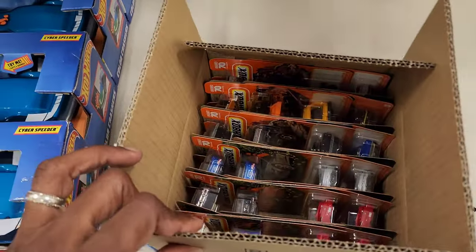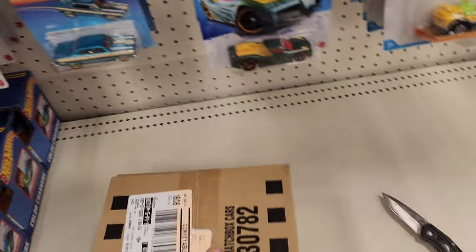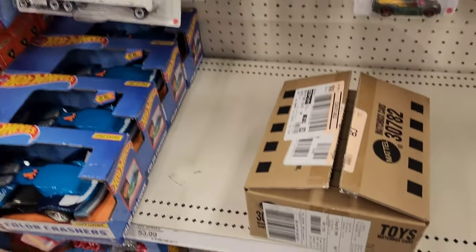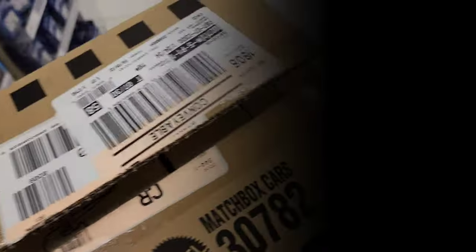Let me see if I can peg these out. All the pegs are full so I'm just gonna let them back-stock it. If you're near this Target and you know where this store is, there is a chase in the back somewhere — whenever they put them out.